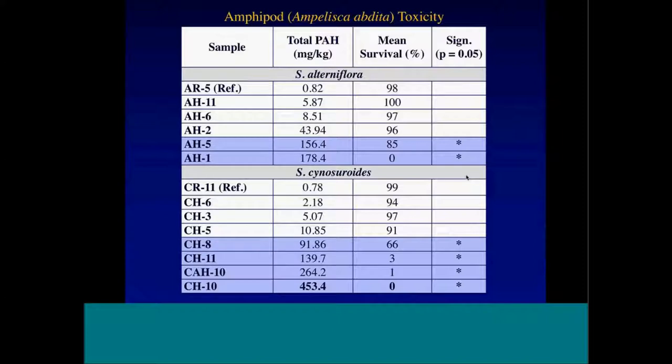For toxicity testing, samples are homogenized, which is very different from how oil actually occurs in marsh soils — with cavities that oil penetrates preferentially. That makes these data hard to interpret. Essentially, around 100 to 150 parts per million total PAHs is where we started showing toxicity to amphipods.